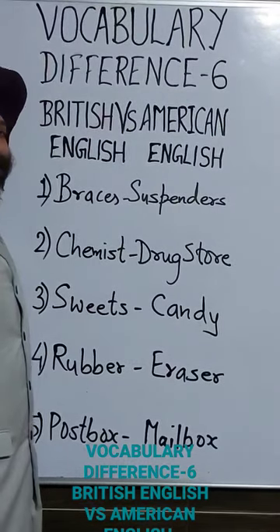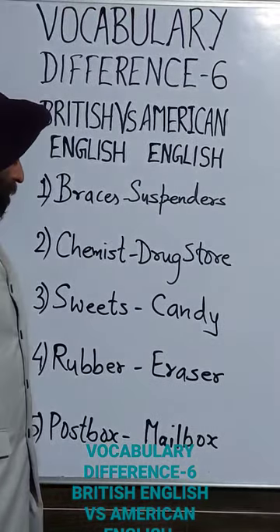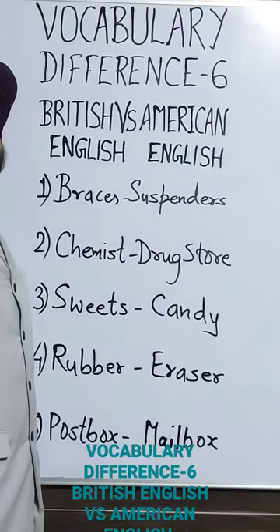The fourth word is 'rubber.' In American English, 'rubber' is called 'eraser.' The last word is 'postbox.' In American English, 'postbox' is called 'mailbox.' Do subscribe to Crack English by Kamal Sir on YouTube.